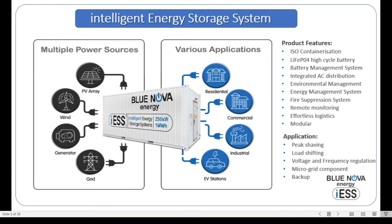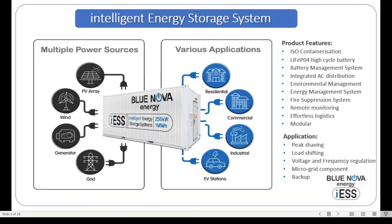Looking at the sources, you can charge the battery with a PV array, wind energy, a generator, or even the grid. For discharging, we can have applications like residential loads, commercial loads, industrial loads, and even EV stations. In this particular presentation, we will be looking at residential and commercial loads in an off-grid scenario.